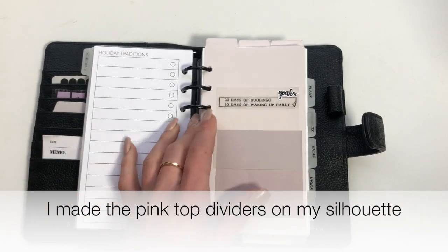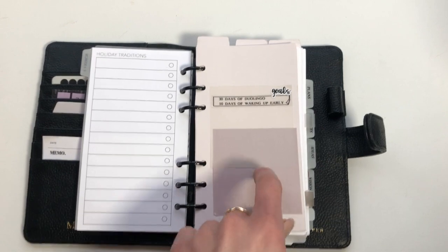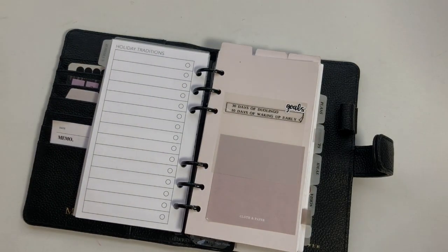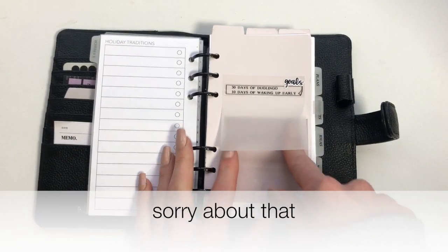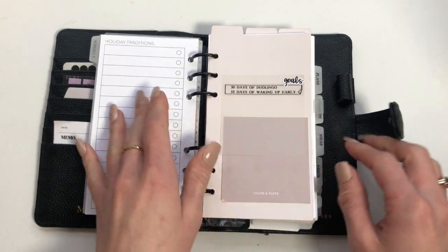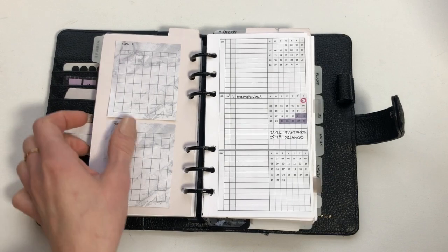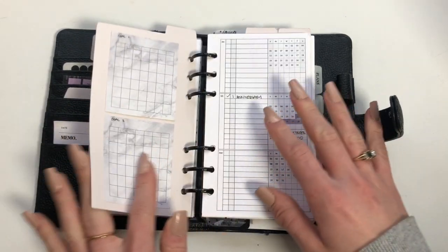I just printed the tab labels off my label maker. I just wanted to have some goals here — I'm going to add more goals when I think of them and like I said, these are just personal goals. I'm going to start tracking my goals on this page too, just so I know what's going on.